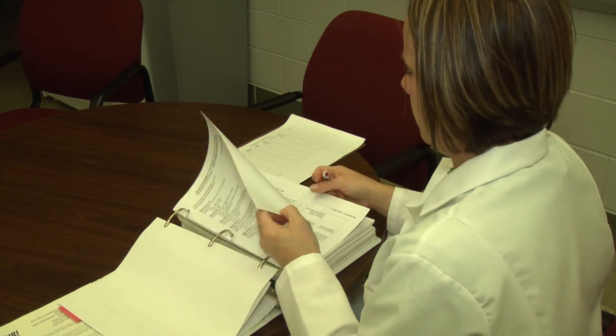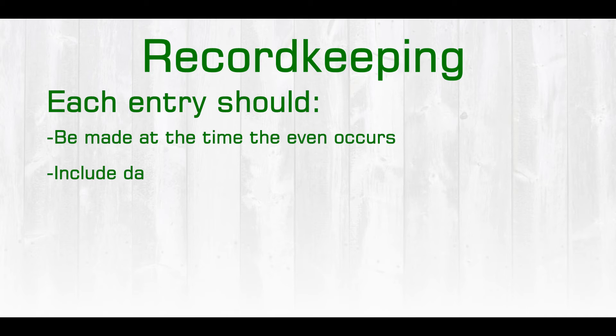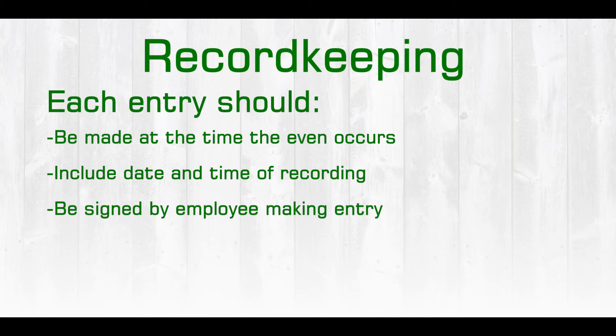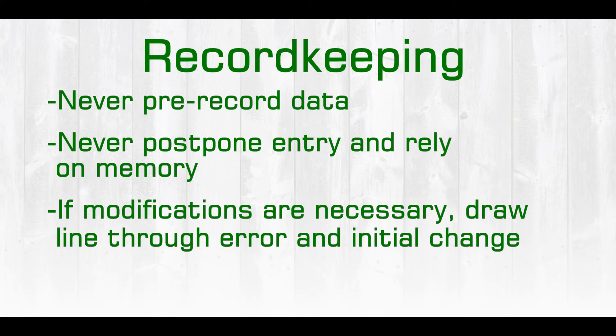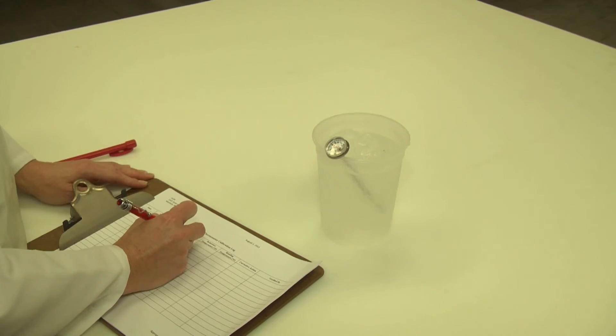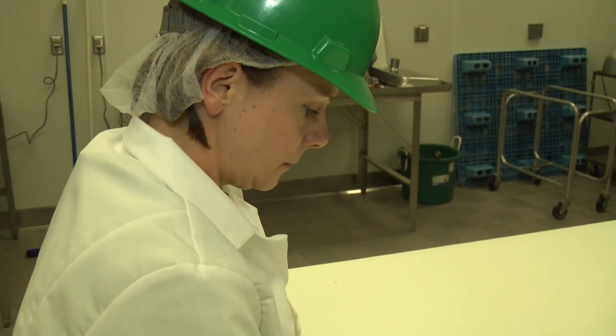In terms of specific record keeping, we need to make sure that each entry is made at the time that the event occurs, and we want to include the date and time of that recording. These records should also be signed or at least initialed by the employee making the entry. We would never want to pre-record any data nor postpone making entries and rely on memory. If modifications are necessary to any records, we would want to put one line through that error and then initial the change.